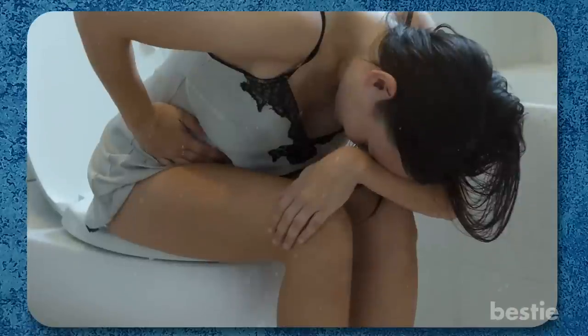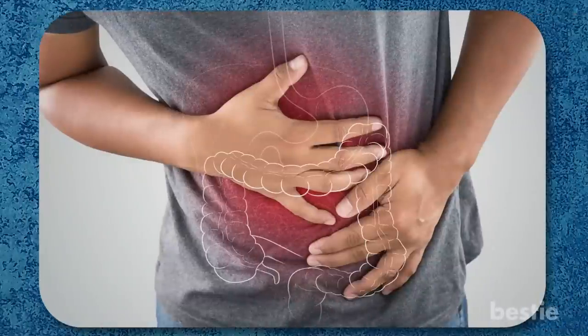Constipation can be challenging — almost 20% of the world's population suffers from it. If you too are struggling with this unspoken discomfort, check out '16 Ways To Make Yourself Poop Better' or '13 Foods That Make You Poop.' Do you know any other colon-friendly foods? Let us know in the comments below!